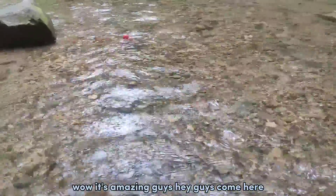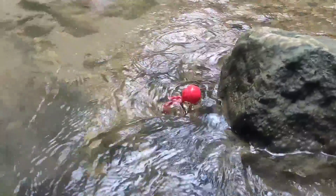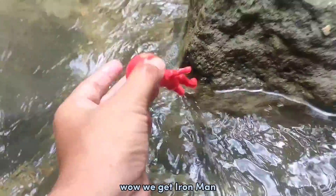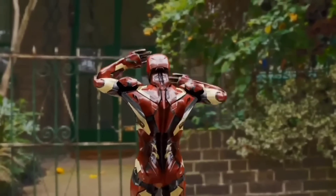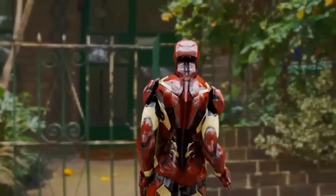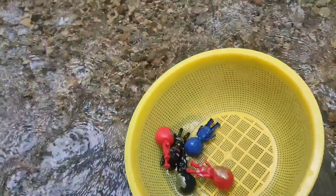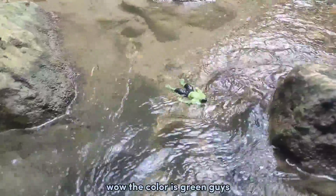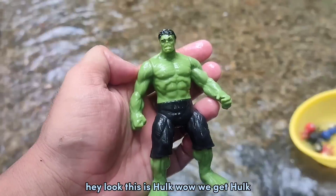Guys, hey guys, come here! Wadidaw! The color is red. Wow, we get Iron Man!